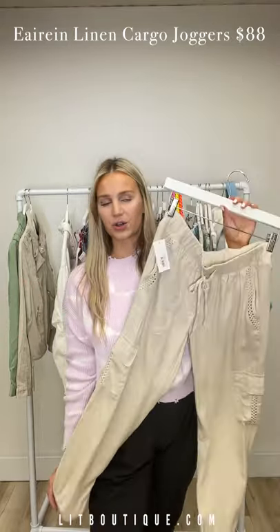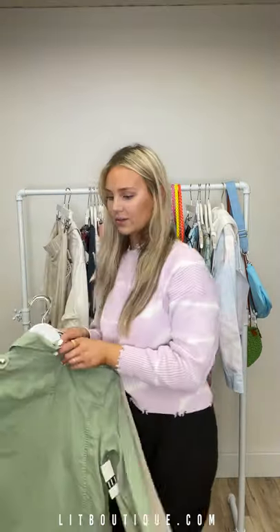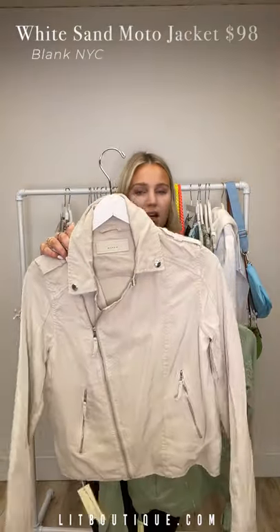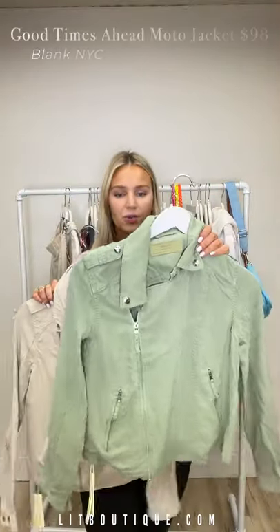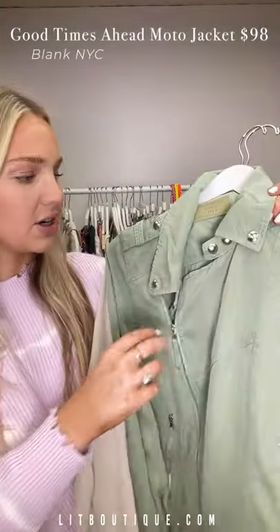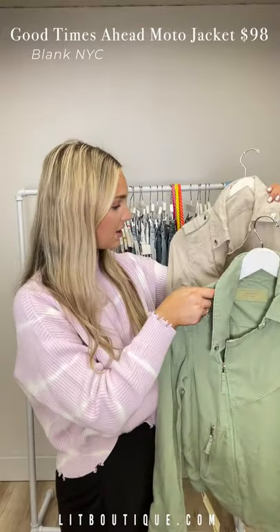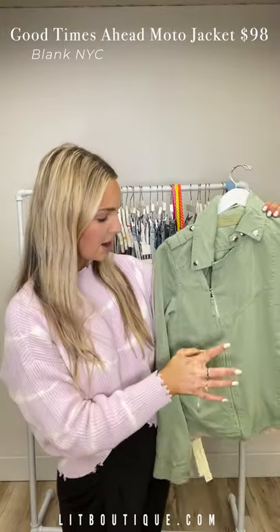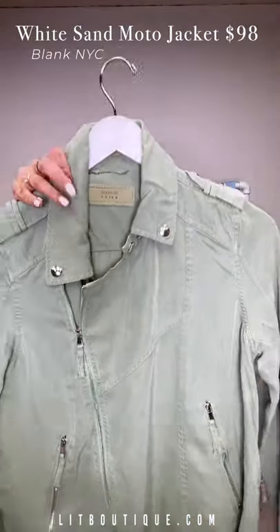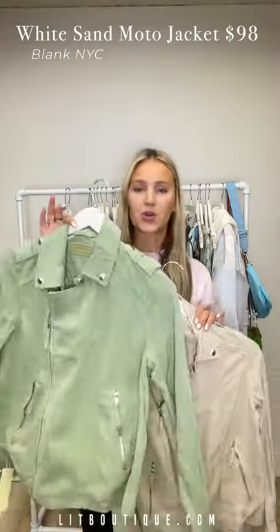Lastly, we have these two jackets from Blank NYC — one in a stone color and one in olive green, a very light cool military vibe. Both have an asymmetrical zipper and zipper pockets. These are super cute — which color would you wear, the stone or the green? Let me know.